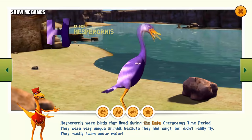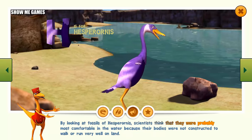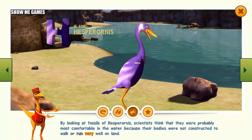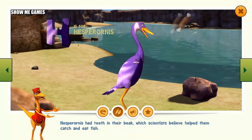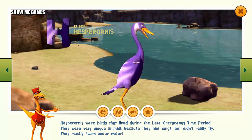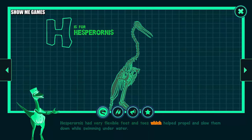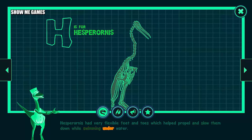Hesperornis were birds that lived during the late Cretaceous time period. They were very unique animals because they had wings, but didn't really fly. They mostly swam underwater. By looking at fossils of Hesperornis, scientists think they were probably most comfortable in the water because their bodies were not constructed to walk or run very well on land. Hesperornis had teeth in their beak, which scientists believe helped them catch and eat fish. Hesperornis had very flexible feet and toes, which helped propel and slow them down while swimming underwater.